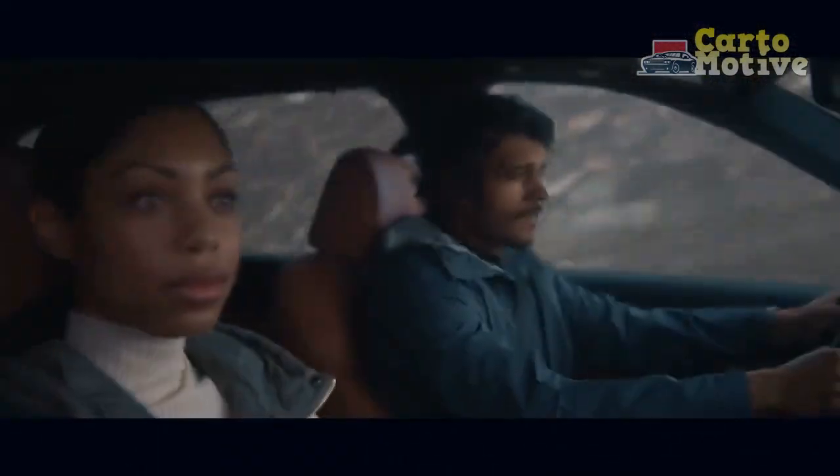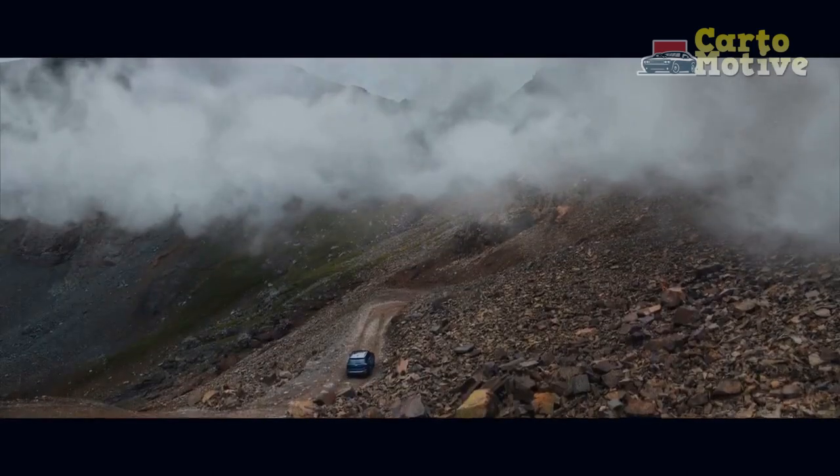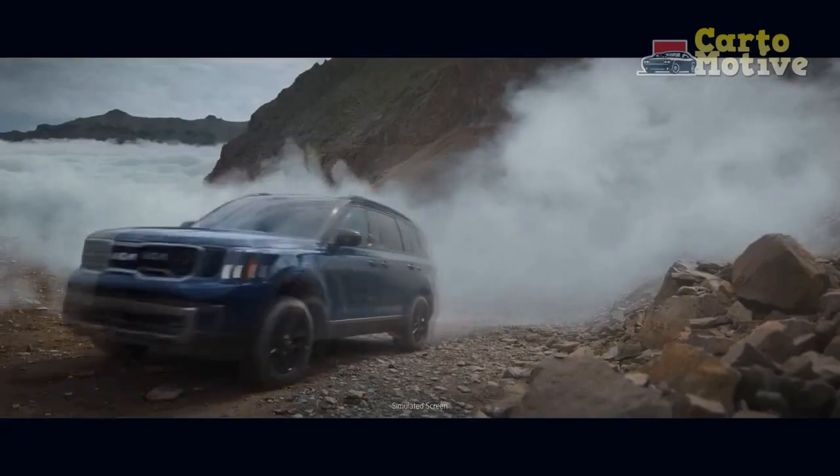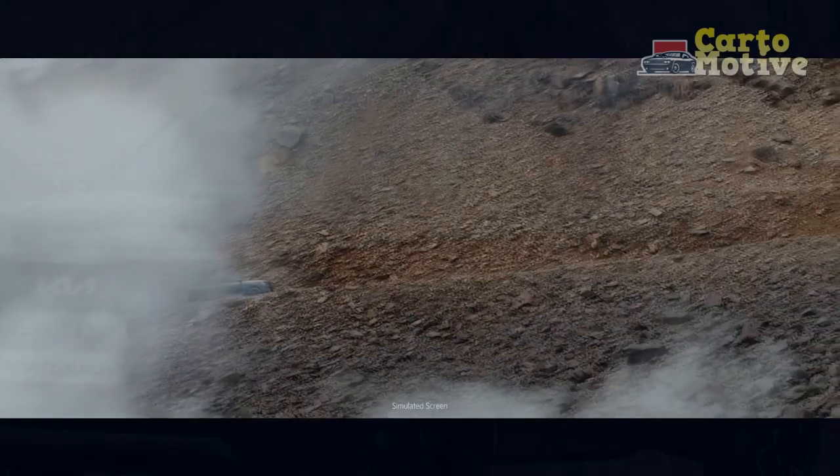2023 Kia Telluride Changes — What's the Difference vs the 2022 Telluride? Kia has enhanced the Telluride for 2023 with updated styling, new trims, and a fresh interior.